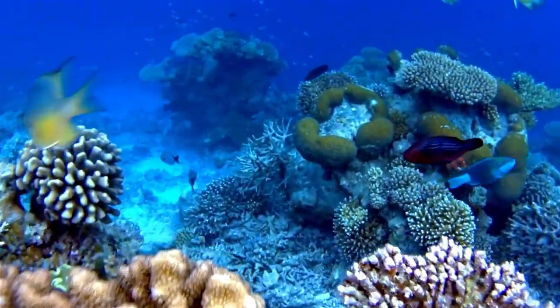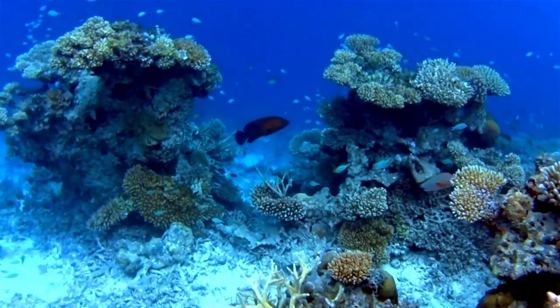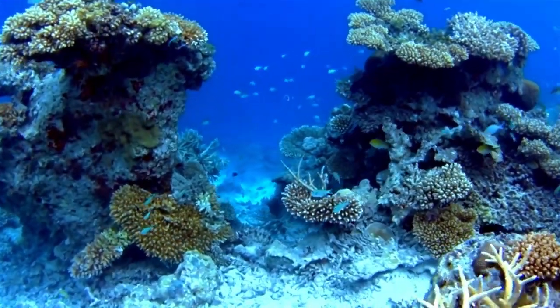Coral Reef Sounds. Coral reefs can be noisy places, with various marine creatures producing sounds for communication, mating, and territory defense.